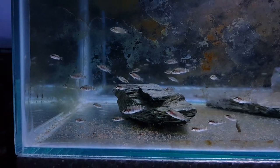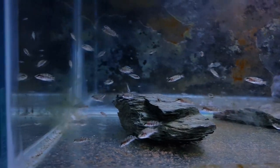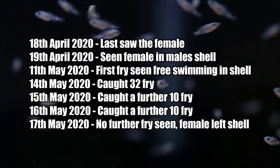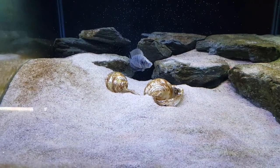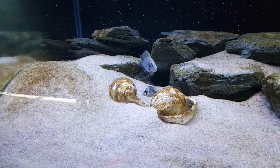Fry from one batch will grow at different rates, and it's recommended to catch the slower growers and put them in a separate tank, otherwise they'll be eaten by the larger ones. With my second spawn, I was able to record dates for each stage of the breeding process. From the day the female entered the male's shell to seeing free-swimming fry took just over three weeks, and the entire process from the female entering the shell to catching all the fry out took almost a month.